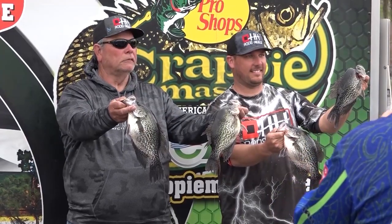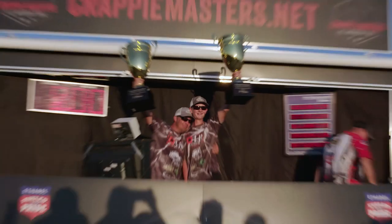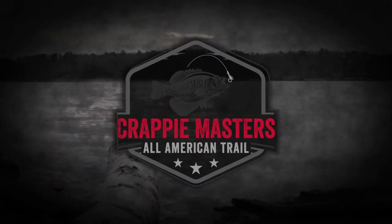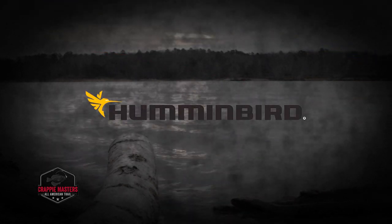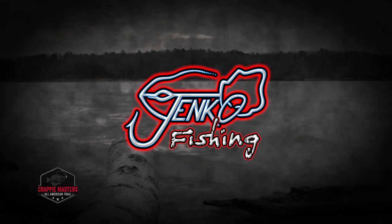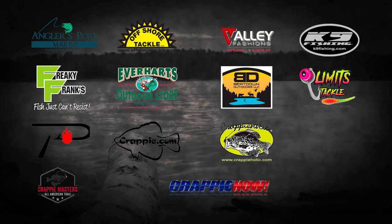You're national champions, T.J. and Alex Palmer. The Crappie Masters All-American Tournament Trail is brought to you by American Ethanol, Humminbird, H.H. Rods and Reels, Jenko Fishing, The Bass Tank, and these other fine sponsors.